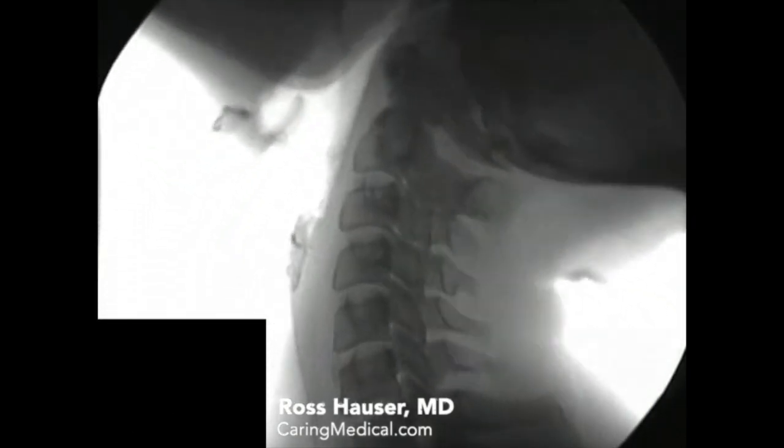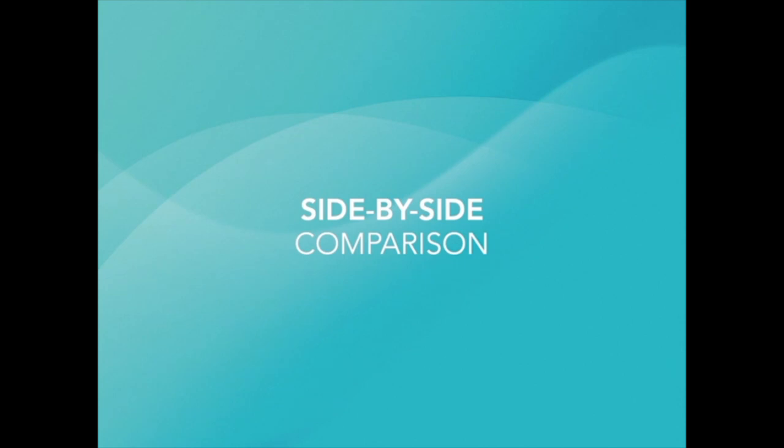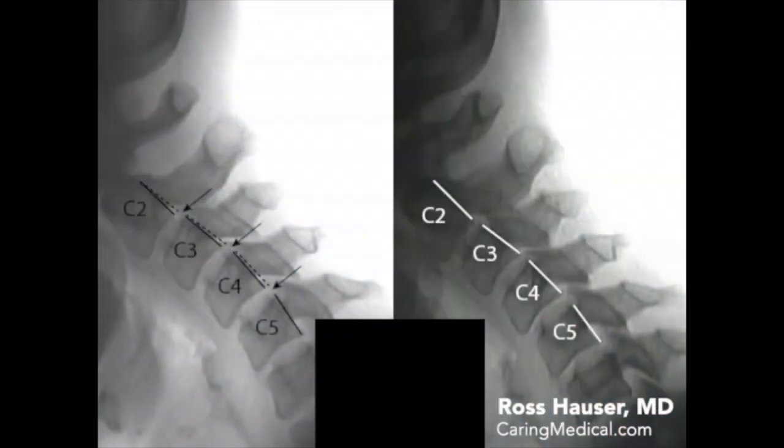not only do the pain and neurologic symptoms resolve, but they often stay resolved. Thus, prolotherapy can permanently cure the condition.